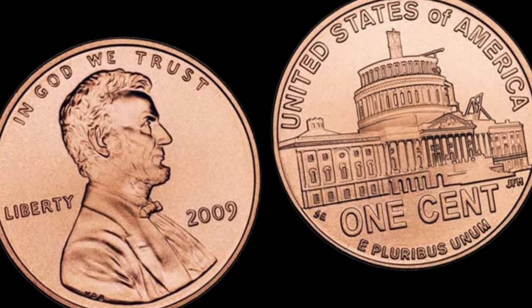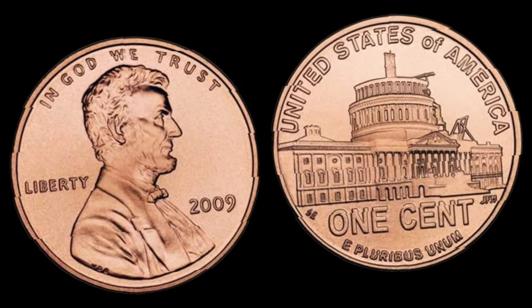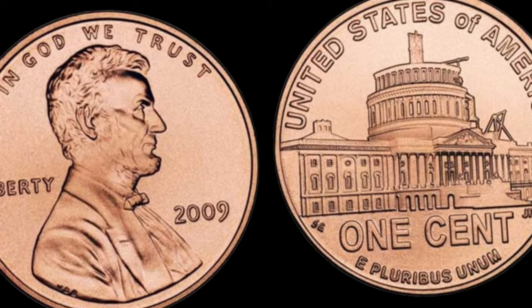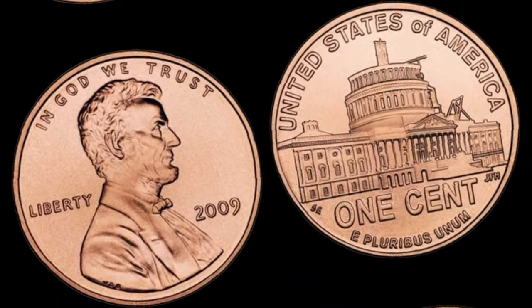The 2009 Lincoln one-cent penny might be small, but it sure packs a punch when it comes to value. Whether you're a seasoned collector or just stumbled upon one of these pennies in your pocket, take a closer look — you might be holding a small fortune.